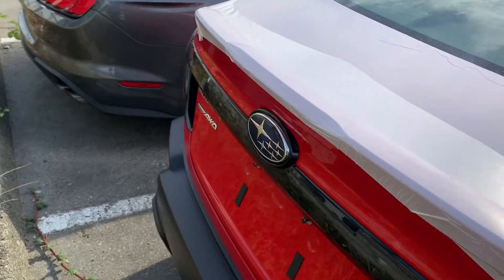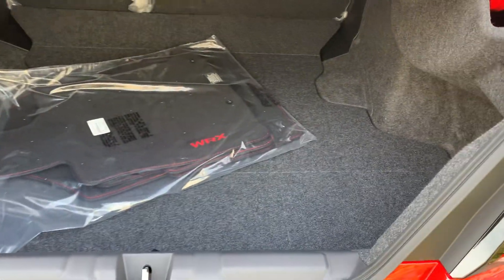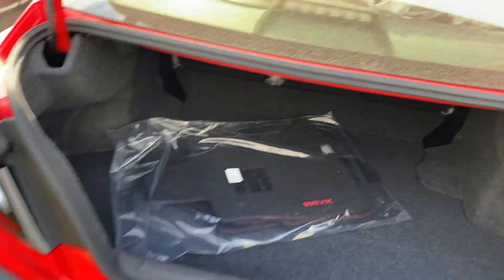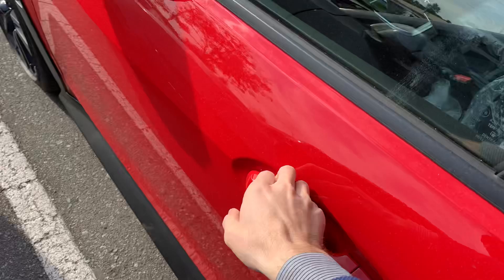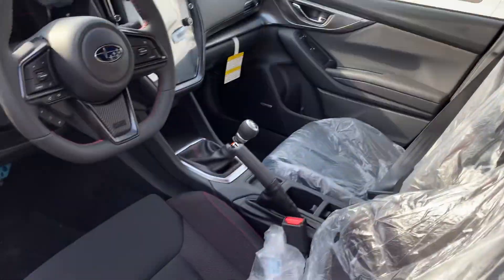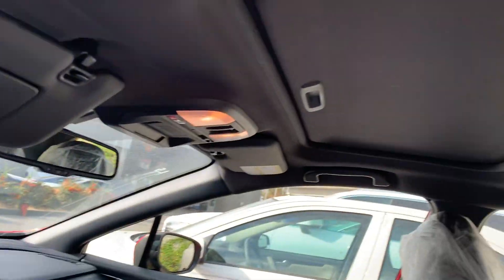We've got this key with the stock number. When they come from the factory they just have the mats in the back, and our technicians at the dealership will put them in. Very spacious cargo area. Pretty nice interior — nice for a Subaru, it has definitely improved over the years. Beautiful large screen and a very comfortable interior. Look at the sunroof as well.